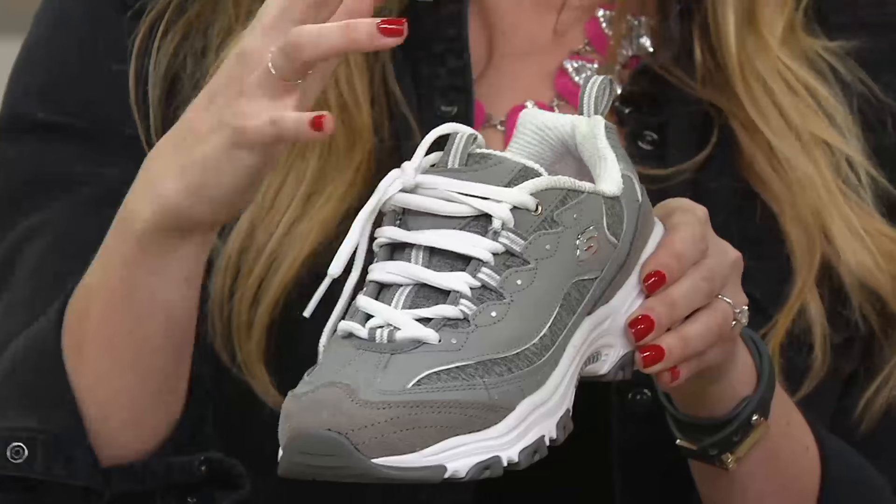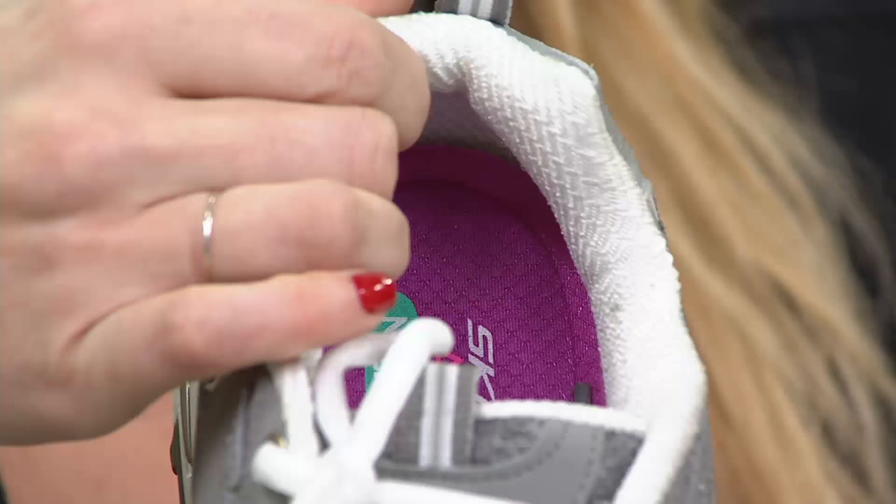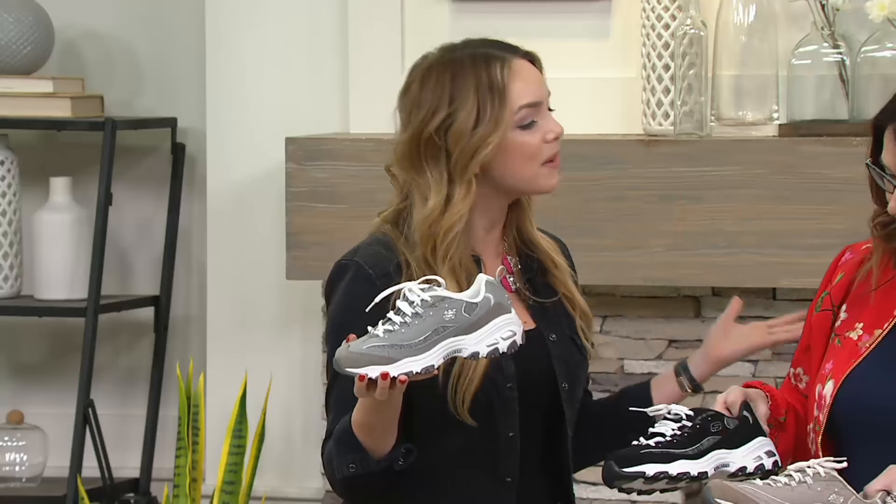We put our Skechers memory foam in, with perforations on the bottom of the memory foam so that it's breathable. The entire shoe is lined and padded with soft material, so you can choose to go sockless if you want. And that outsole is what you know and love from Skechers — the Energy — the shoe that really put us on the map.